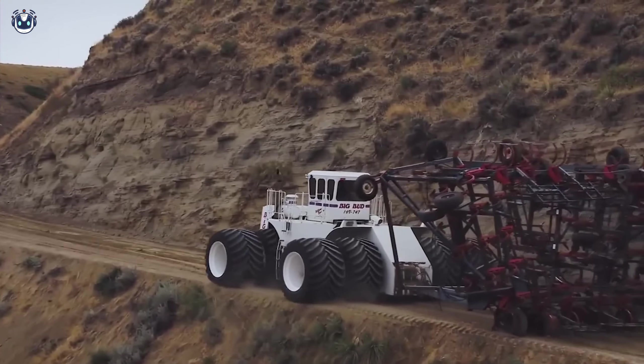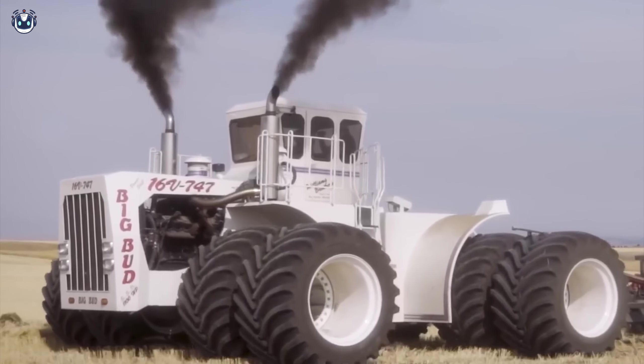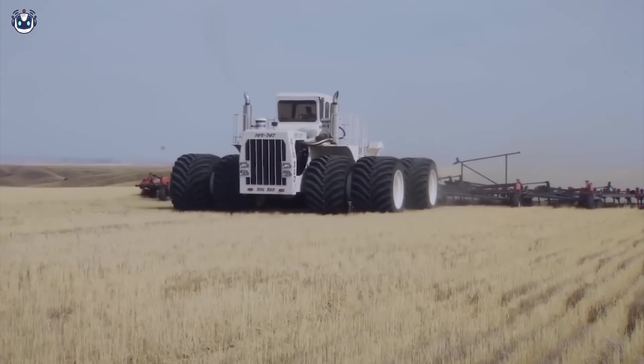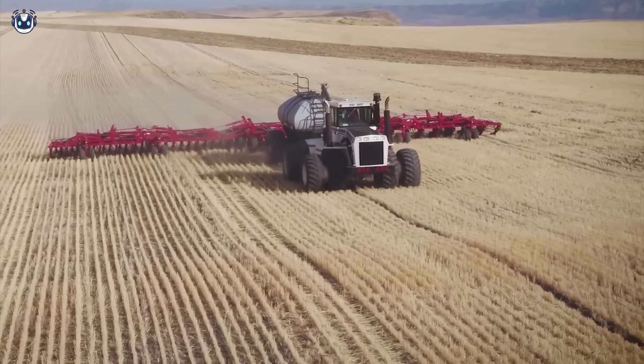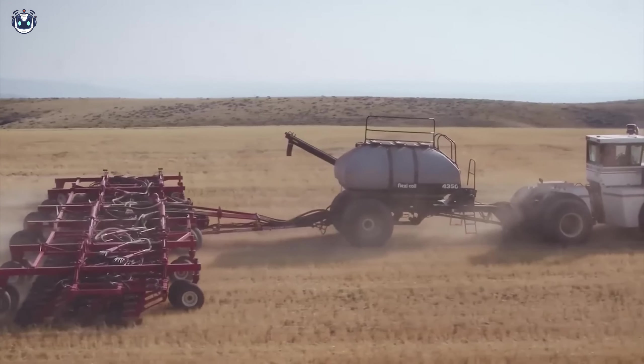The Big Bud 747, known as the world's largest tractor, is a true marvel of engineering. With its enormous power and ability to cover 1,000 acres in a single pass, this productive machine turns huge tasks into a cakewalk.